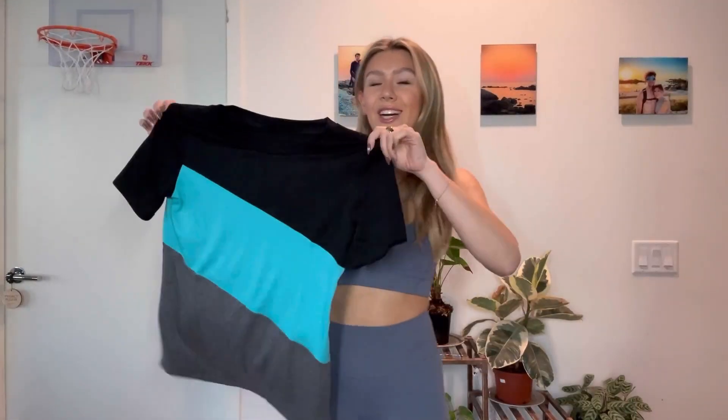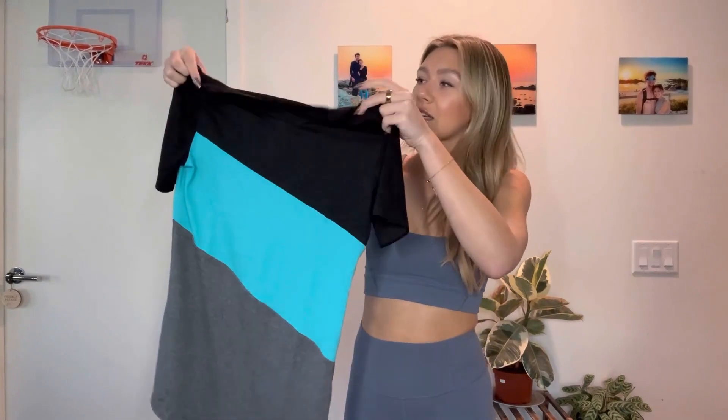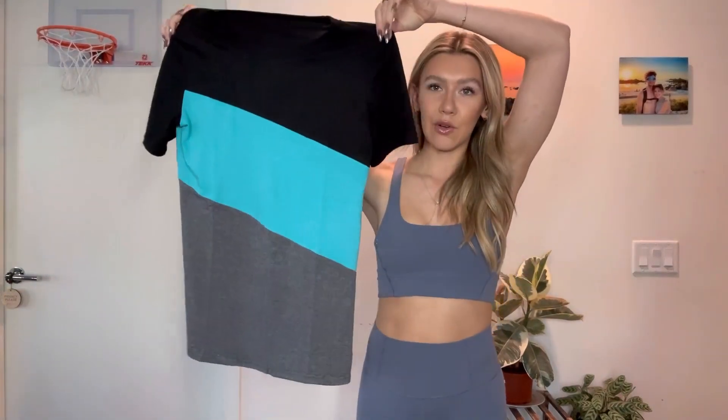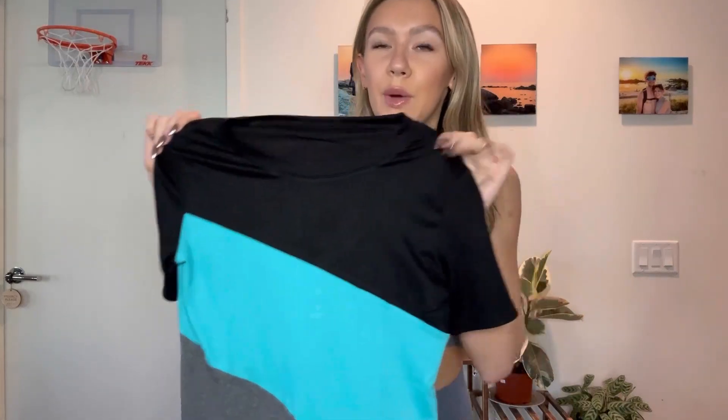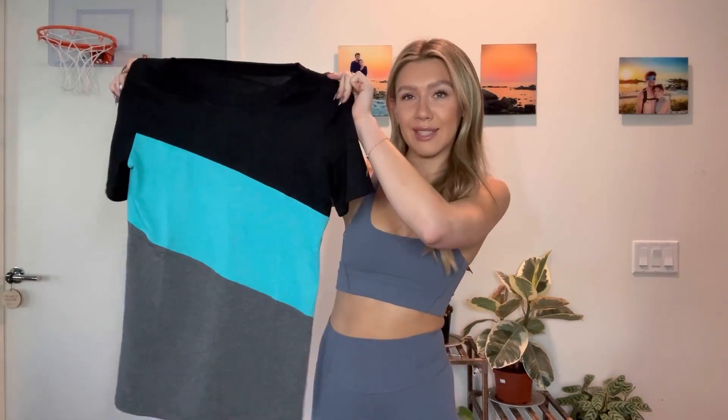I just got this super cute Karunik style t-shirt. It is color blocked, as you can see, with black, mint green, and charcoal gray. The material is super nice, soft and breathable — it's made of cotton, polyester, and spandex. It's perfect to wear with any casual fit, so I'm going to show you guys exactly how I would style it.